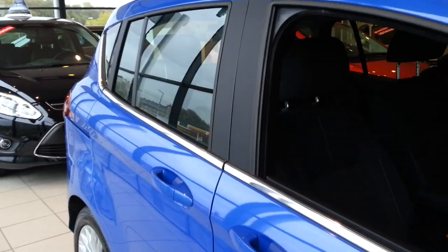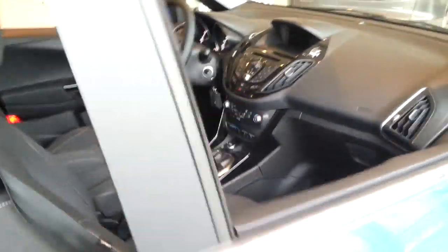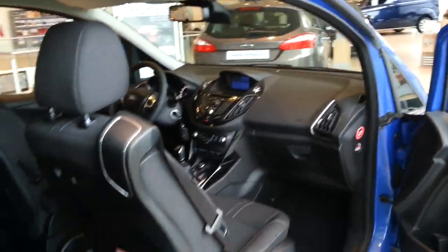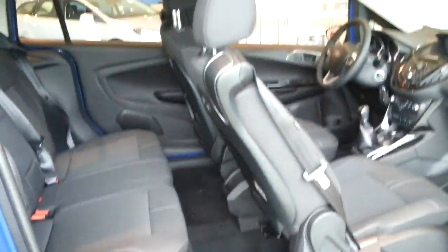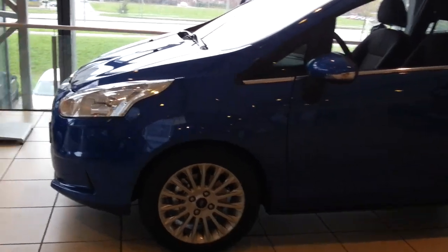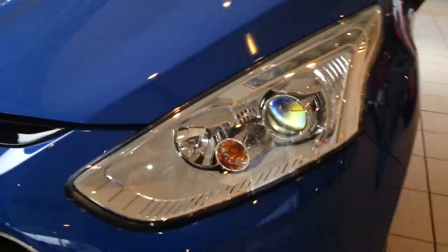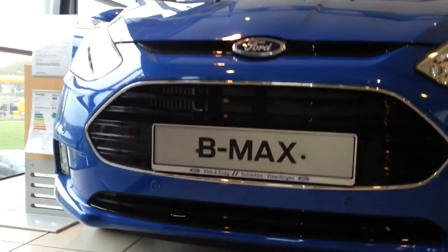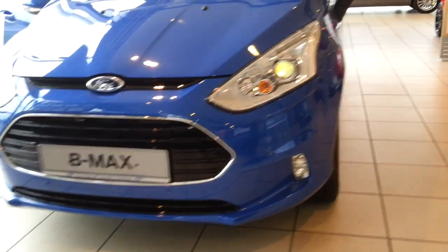What's so special about the new B-Max is that there is no B-Pillar, for easier access. It has Bi-Xenon headlights with parking sensors, and 16 inch rims.